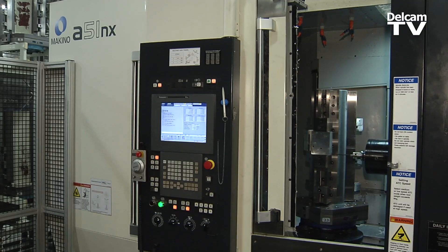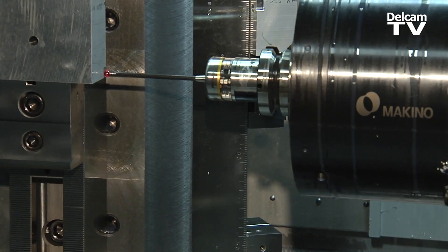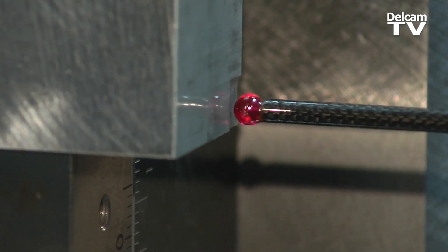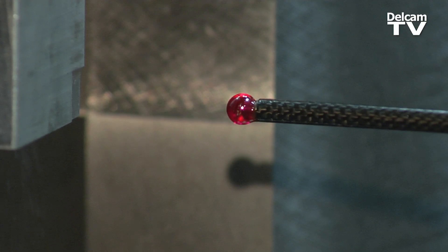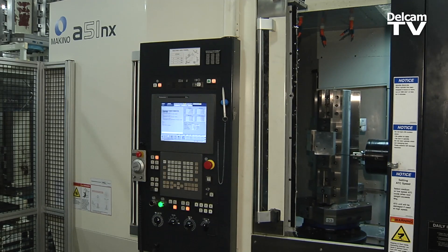Having the ability to put our probing routines into PartMaker and having our programmers the ability to use those right from their CAM software is a key to making that probing not only work, but also making it efficient to apply to every job.